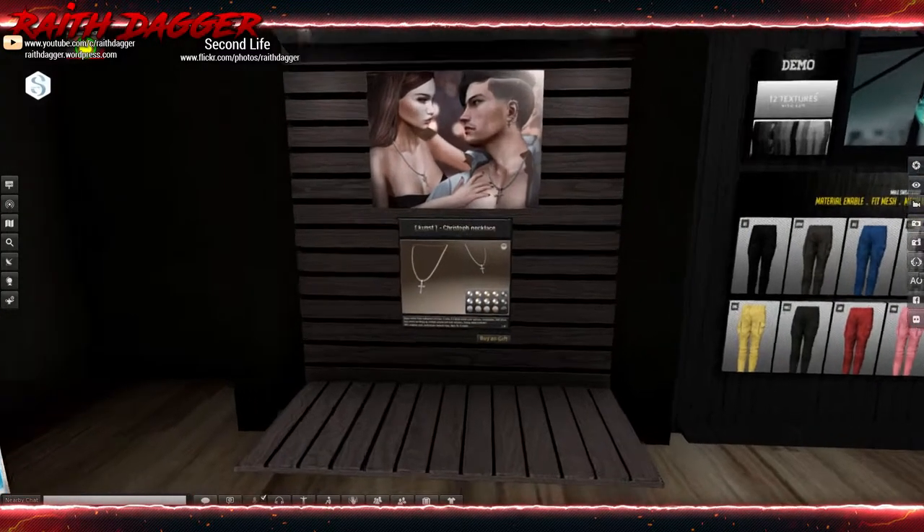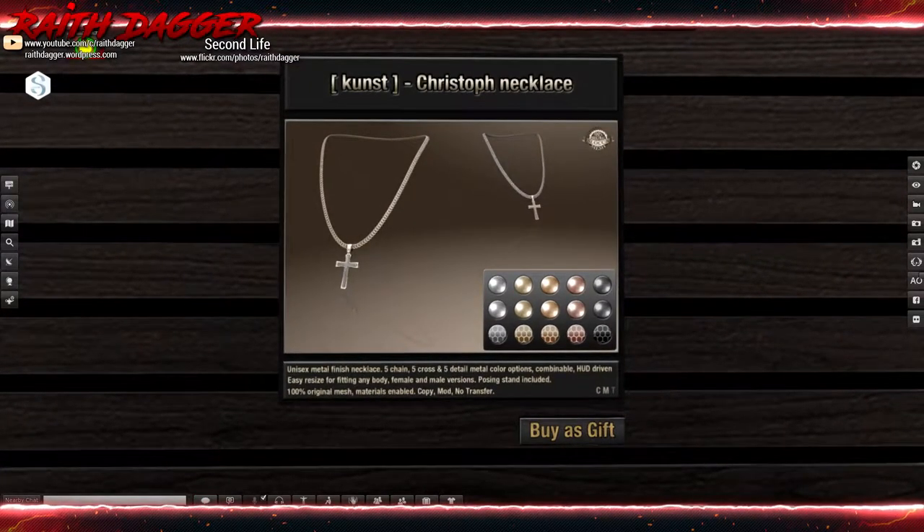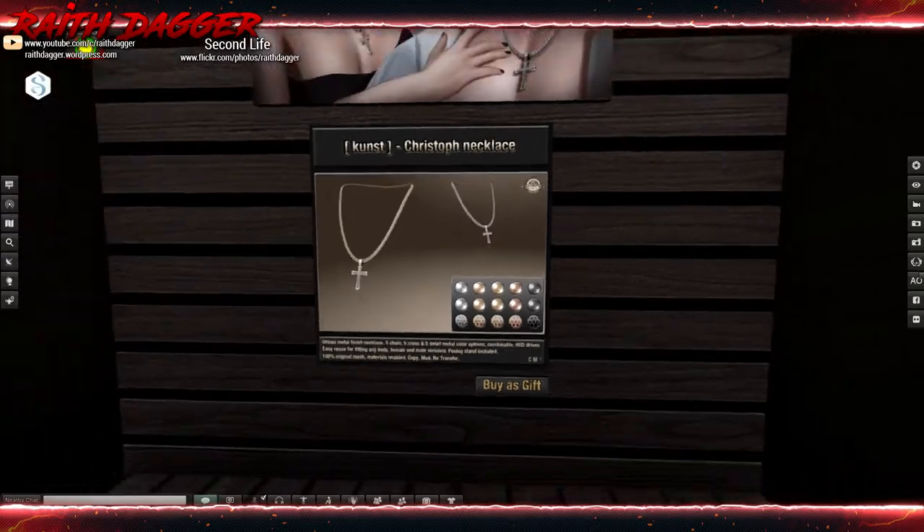From Kunst we've got a necklace. Easy resize for fitting any body — female and male versions, pose included. 249 Linden.